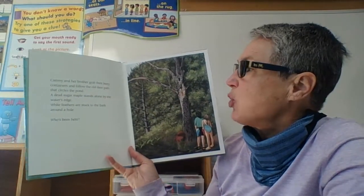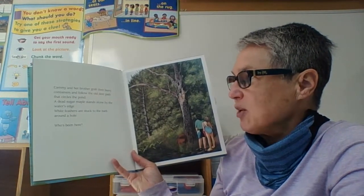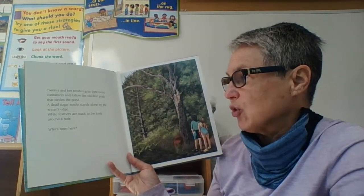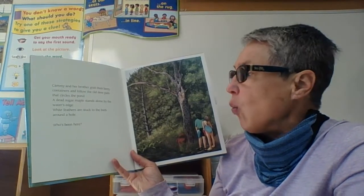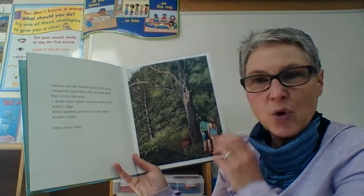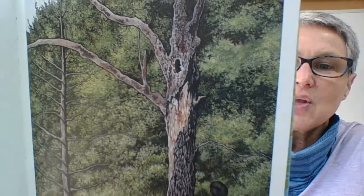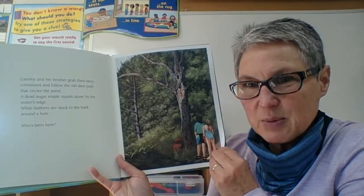Cammie and her brother grab their berry containers and follow the old deer path that circles the pond. A dead sugar maple tree stands alone by the water's edge. White feathers are stuck to the bark around a hole. Who's been here? So there are some white feathers stuck to the hole in a dead tree. Who do you think has been there?